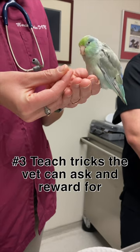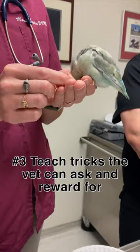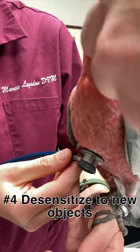It doesn't matter what tricks you teach, just teach them that the vet and their staff can cue, so that they can associate themselves positively with your bird. Exposing your bird to new people, places, and things will help your bird be less fearful.